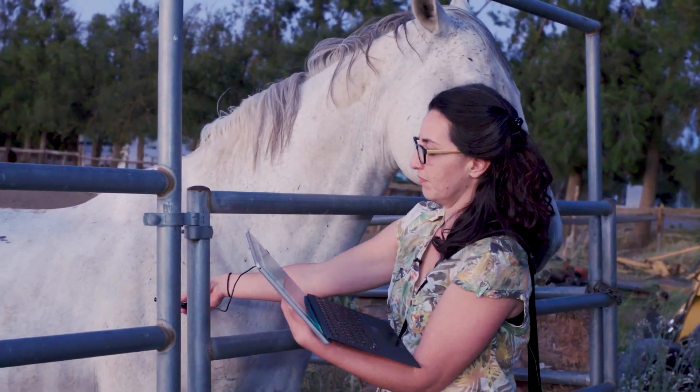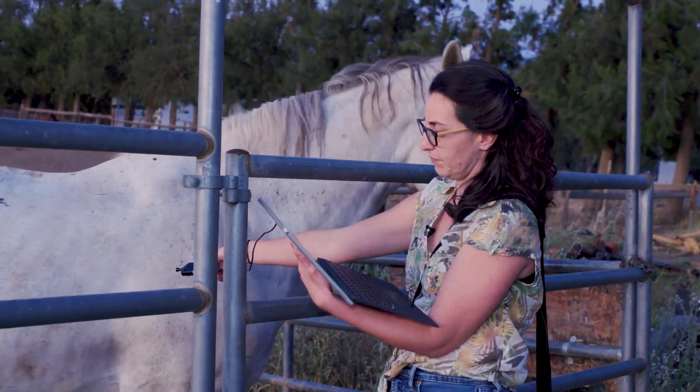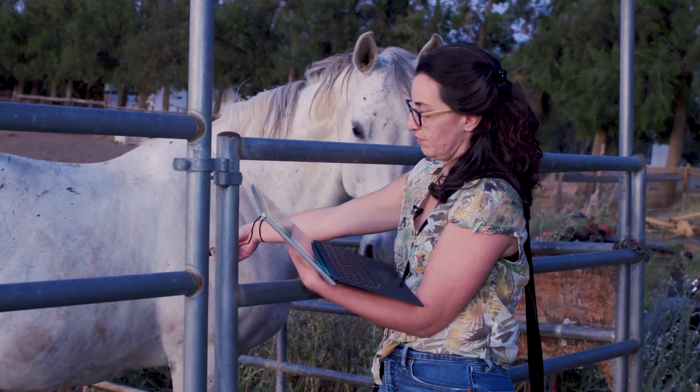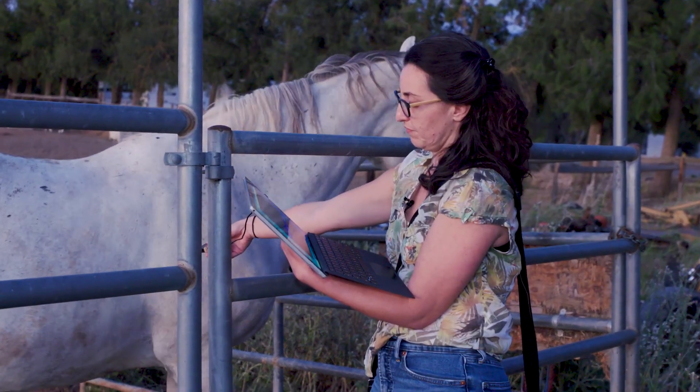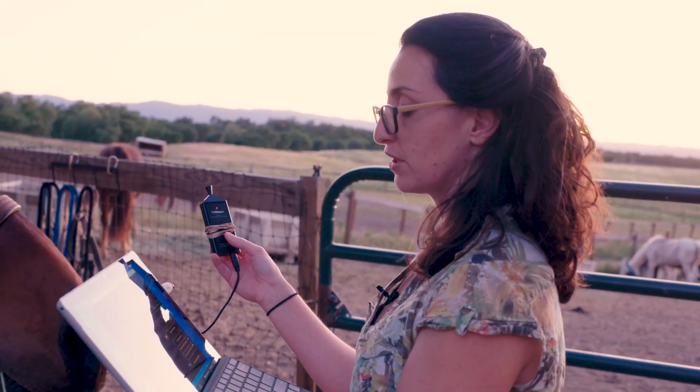Wildlife biologist Julia Erson went to Woodland Stallion Station in Davis, California, to see what ultrasonic sounds might be in a horse's environment. She is using a software called Sonobat in live mode with an ultrasonic microphone.